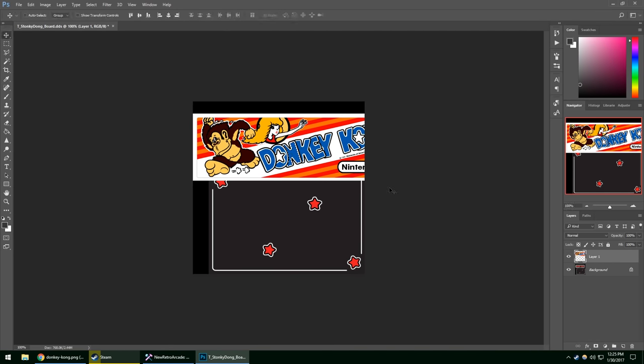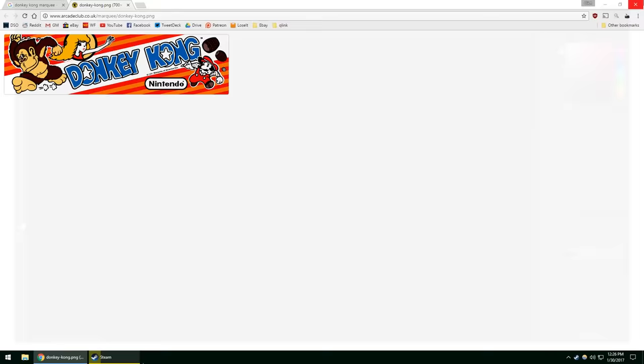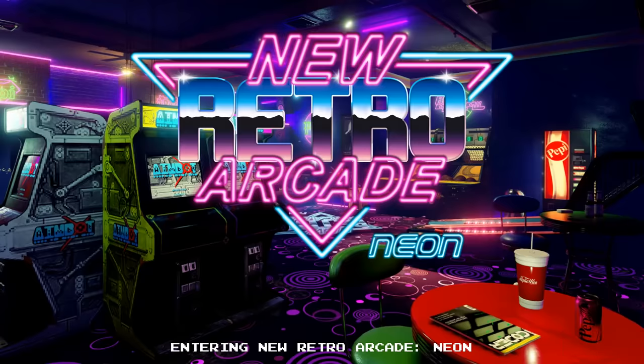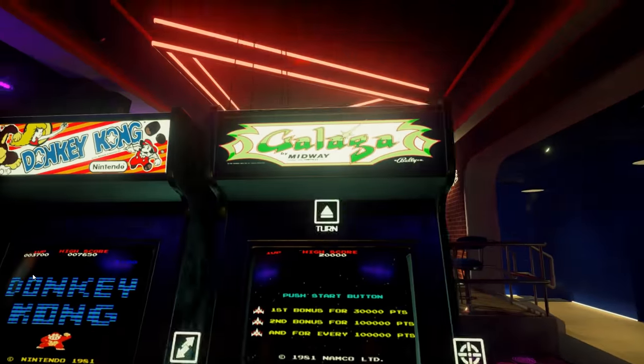Everything else — like arcade games, the consoles, the handhelds — all the things you probably really want to mess around with is gonna have to be done in an external program. And that program doesn't actually let you test things as you're configuring them. So if you're trying to get some sort of arcade machine working, or a Game Boy, or whatever, then you're gonna have to put it all in there, hope that it works, start New Retro Arcade up, navigate over to where the machine is, try it out, and then hope it doesn't crash.